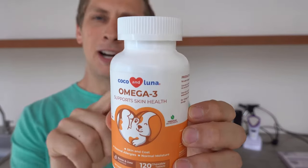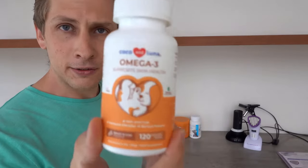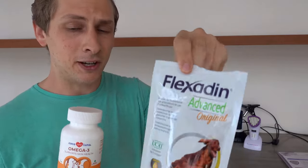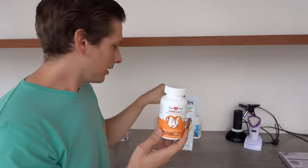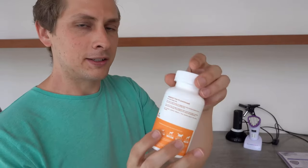Then I got this one — it says Omega-3, but it actually has Omega-3, 6, 9, and vitamin E. This is very cheap, and it was actually to replace the Flexidine Advance, which is very expensive. I was running out and hoping not to have to buy it again, so I got this instead because it has pretty much the same ingredients.